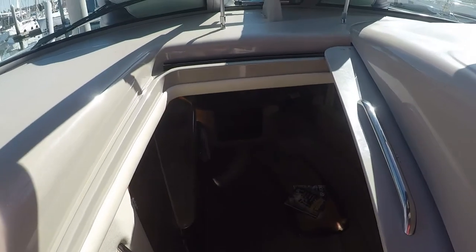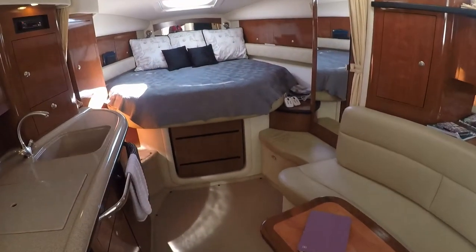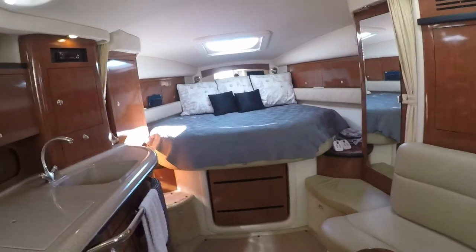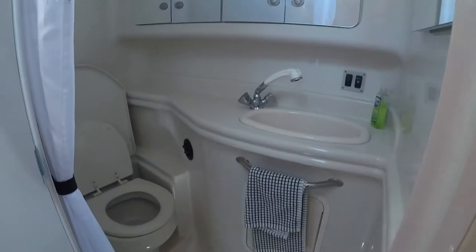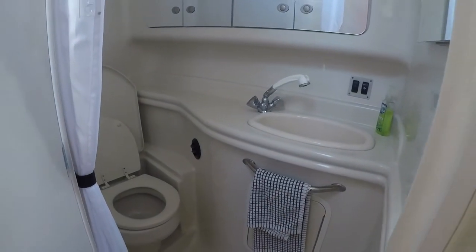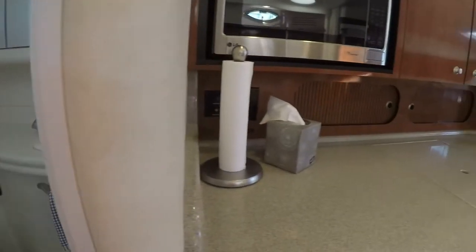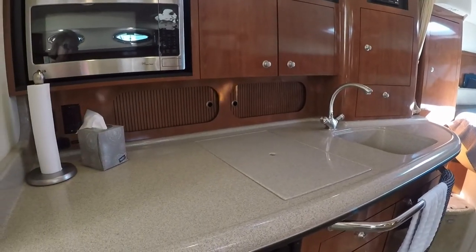As we go downstairs, we are now in what we call the salon of the boat. This is not a bathroom — it's called a head. Why? I don't know. This is not called a kitchen — it's called a galley.